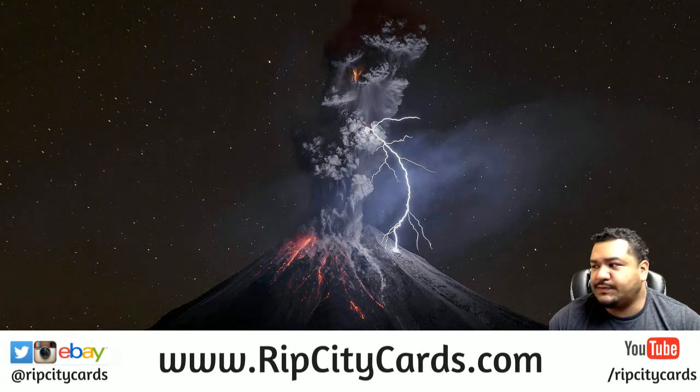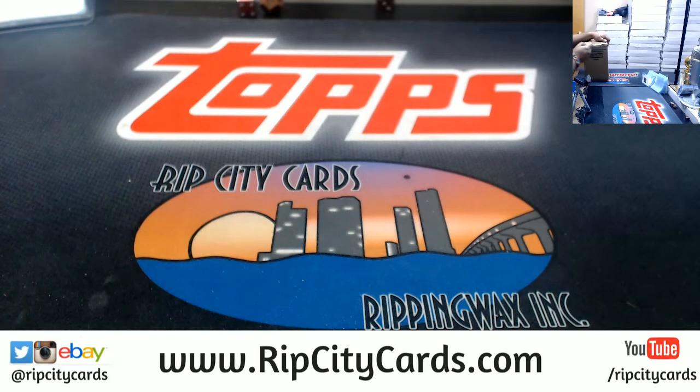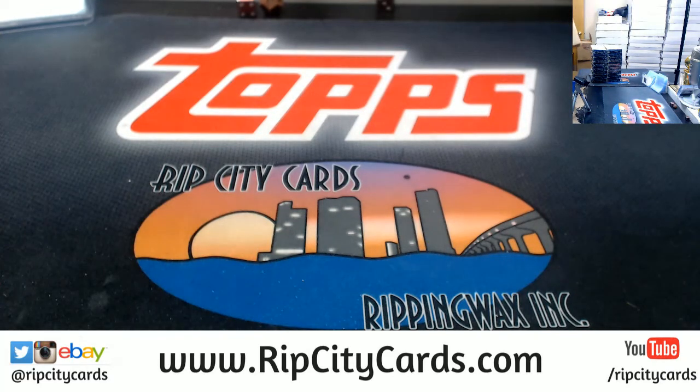What up! 2018 Inception baseball, 8 bucks a case. Number 21, one more eBay break. Let's see what I got. This is a full case — we will not be doing a full case, so I'm just gonna pick random boxes here and there.